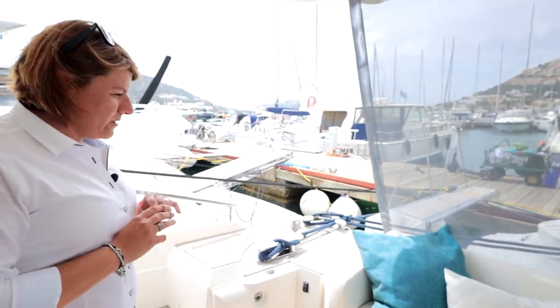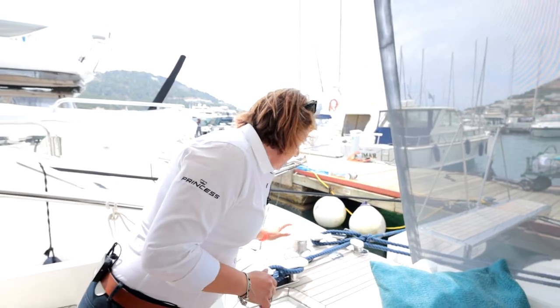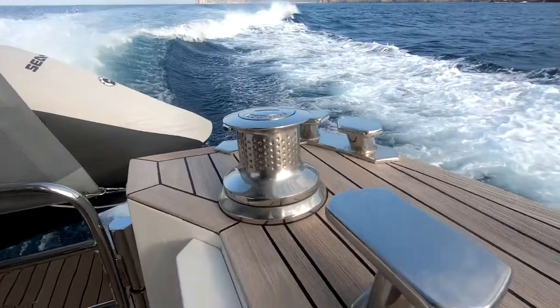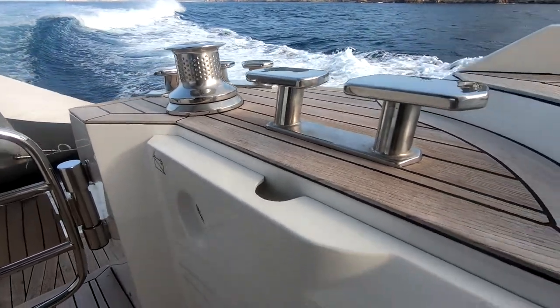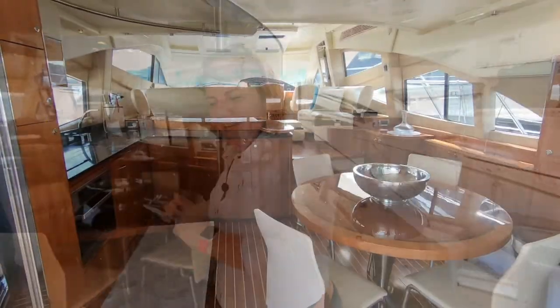Also a quite nice feature on the C-Line that I must tell you about is the deckware. It's solid stainless steel — very good quality deckware. Now if you want to join me, let's go inside.